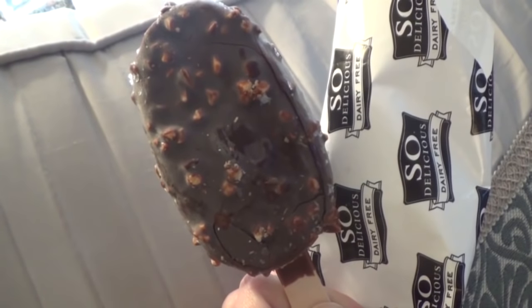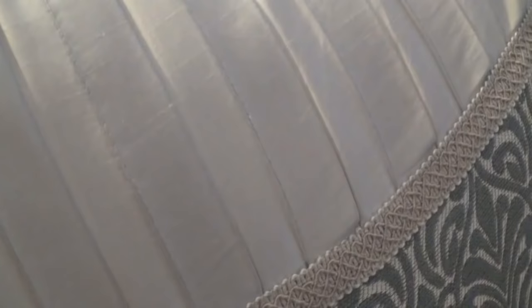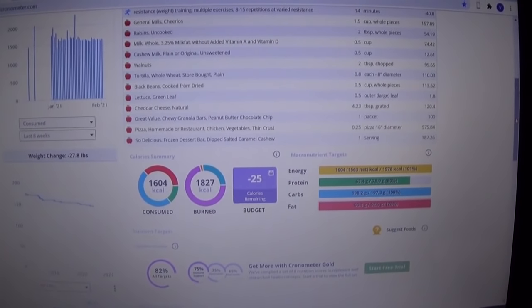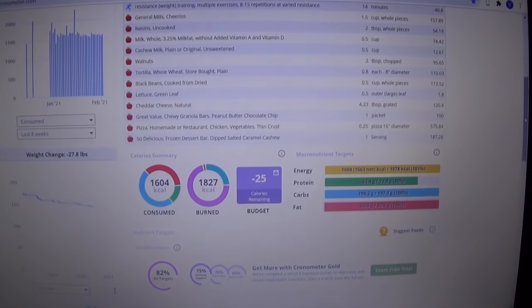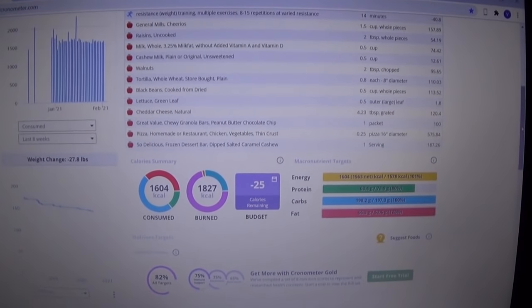Today on my seventh day, looking forward to a treat, I have a delicious ice cream bar. My total today is 1,604 calories including my pizza and ice cream.